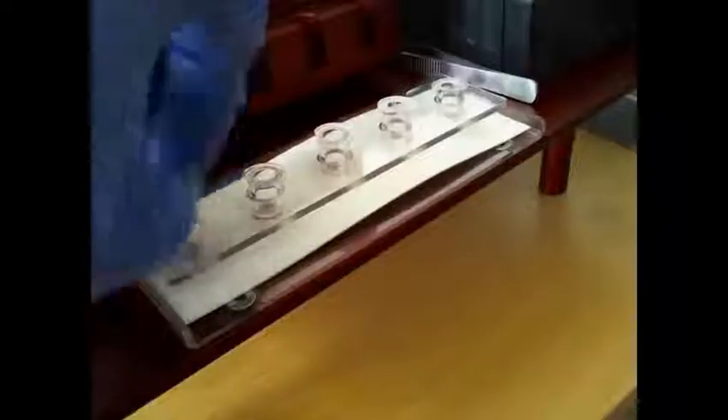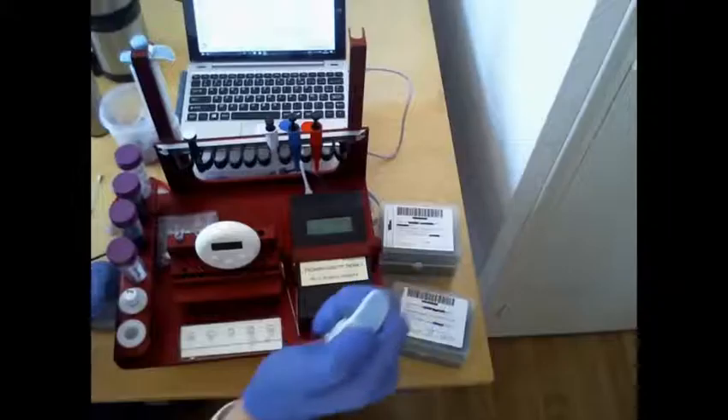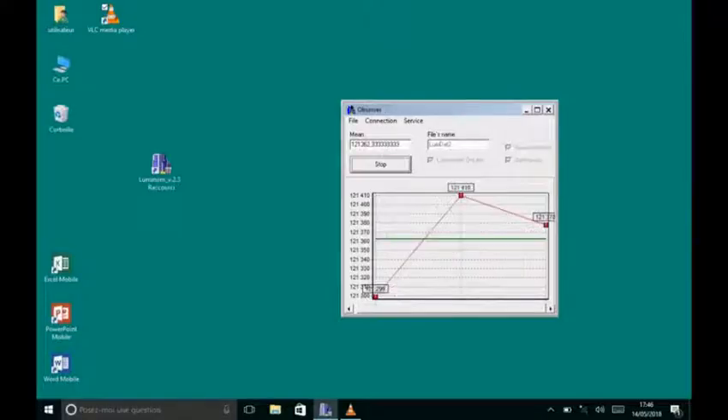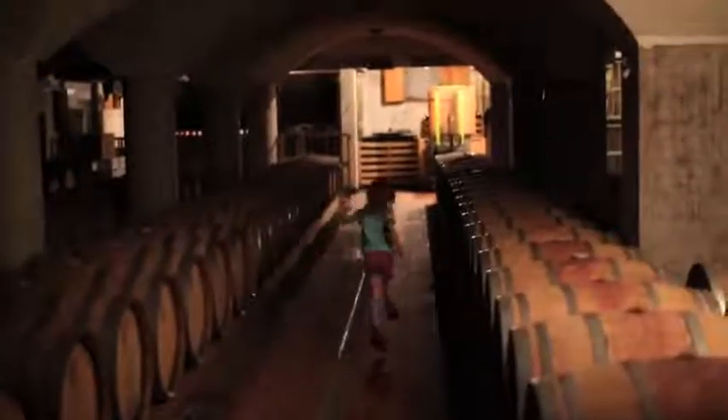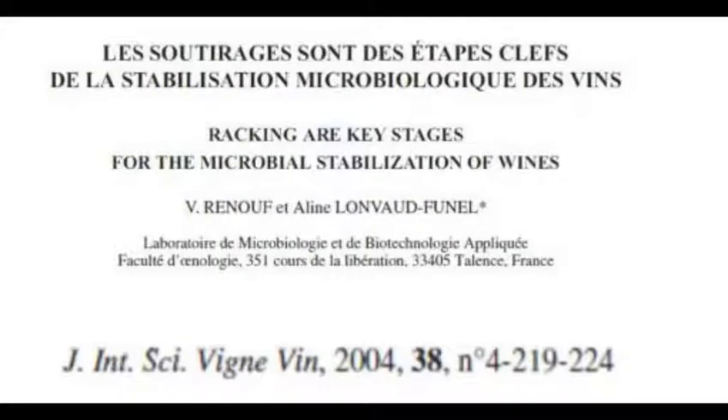Adenosine triphosphate, or ATP, is a molecule produced by all living cells. Within 30 minutes, yeast ATP is differentiated from wine bacterial ATP in samples taken just above wine lees, where Brettanomyces are in the majority during wine aging, post-malolactic fermentation and post-sulfur dioxide addition. That majority of yeast present in wine lees at this stage being Brettanomyces was confirmed in 2004 by Vincent Renouf and Aline Lonvaud in the International Journal of Vine and Wine Science.